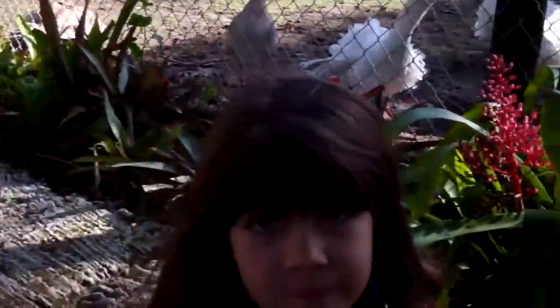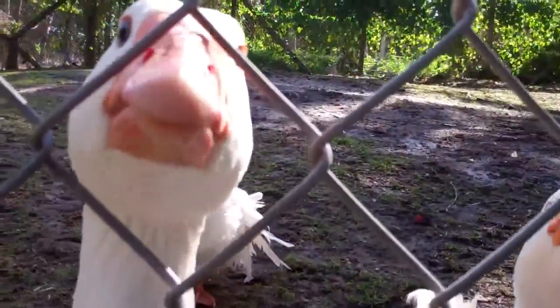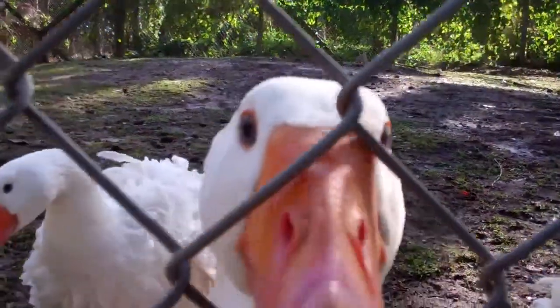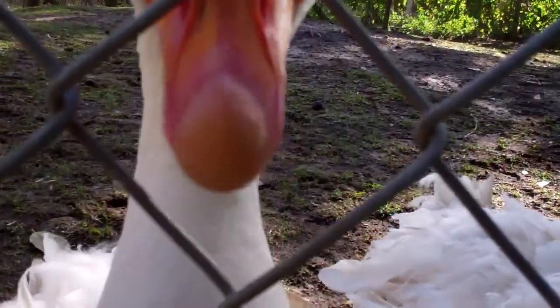These guys are pretty vocal over here. Hey guys, we wanted to give a big shout out to some people down in Texas. Rick says that he knows some big fans of the show, so here's a special Gator Boys hello to Asher, Izzy, Axel, and Millie Kate. Hi guys, from the Gator Boys.